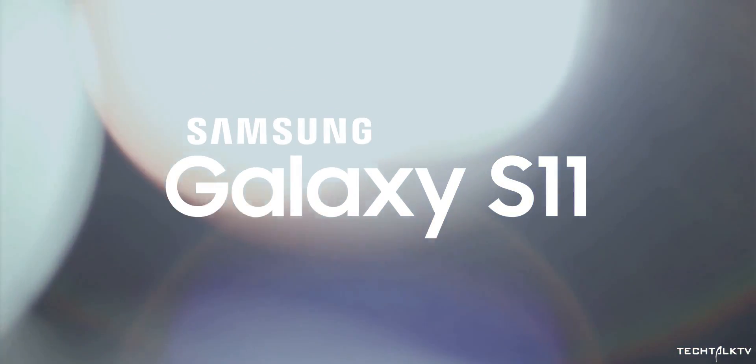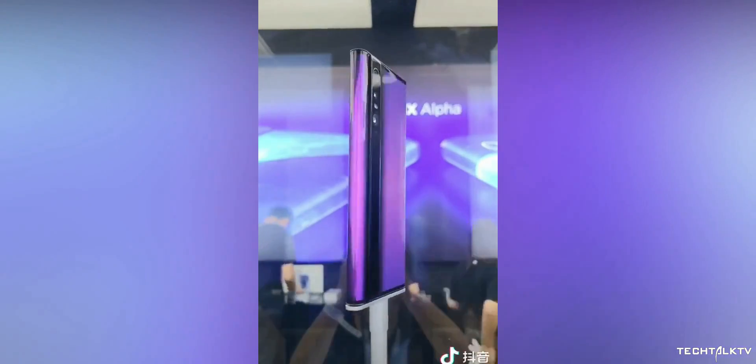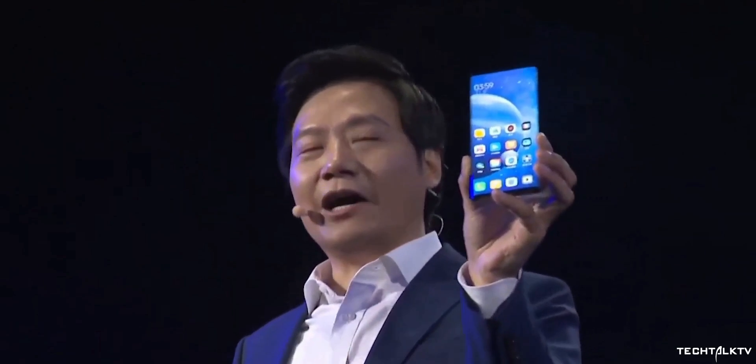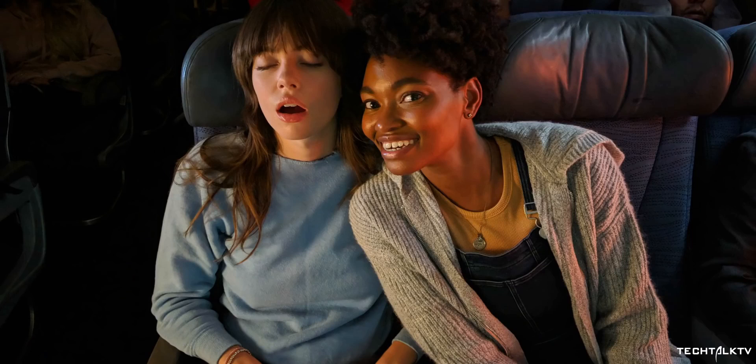By the way, the Galaxy S11 isn't going to be the first smartphone to have this camera. Xiaomi already has one phone with a 108MP camera — the all-screen prototype Mi Mix Alpha. Since no one has actually gotten their hands on this prototype, we still have no idea how this 108MP camera really performs. But in any case, the camera on the Galaxy S11 is going to be better than what Xiaomi produces, because it's not just the hardware — software plays a very big role in determining image quality. Just ask Google.